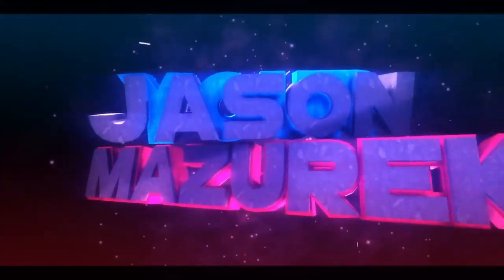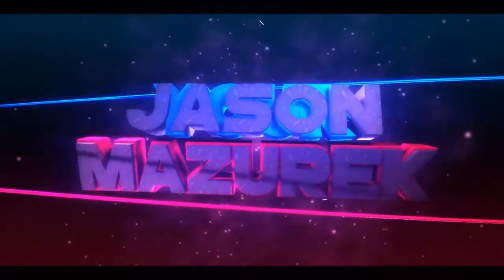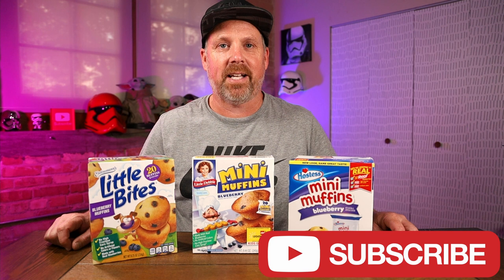Today we're going to be seeing who makes the best mini muffins. YouTube, welcome to the channel. My name is Jason. Here on this channel I do a lot of food and product reviews, so if you're new here, please hit that subscribe button.